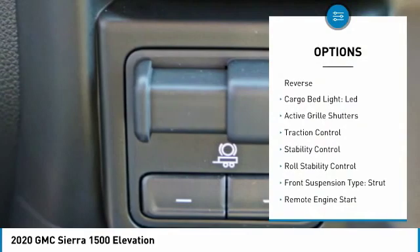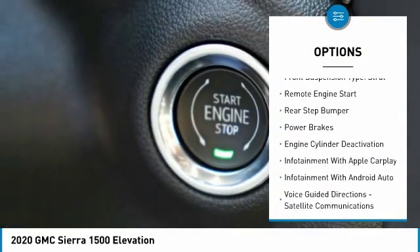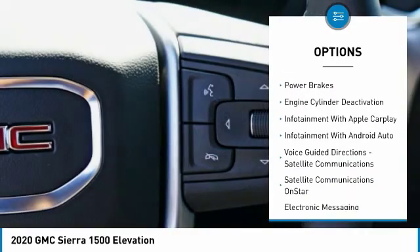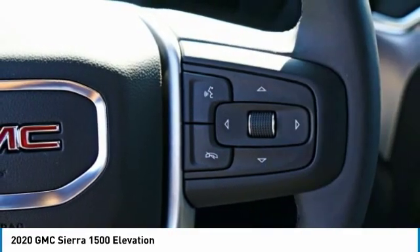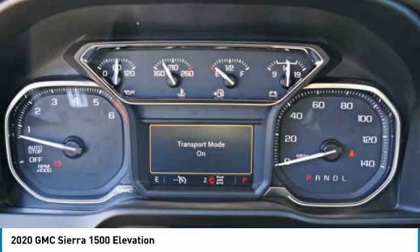Power windows with safety reverse, cargo bed light LED, active grille shutters, traction control, stability control, roll stability control, front suspension type strut, remote engine start, rear step bumper, power brakes.